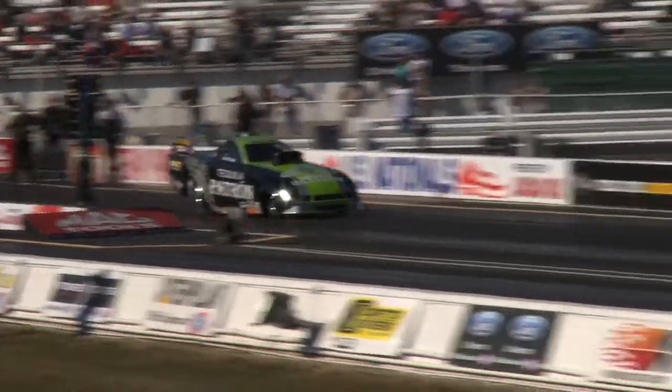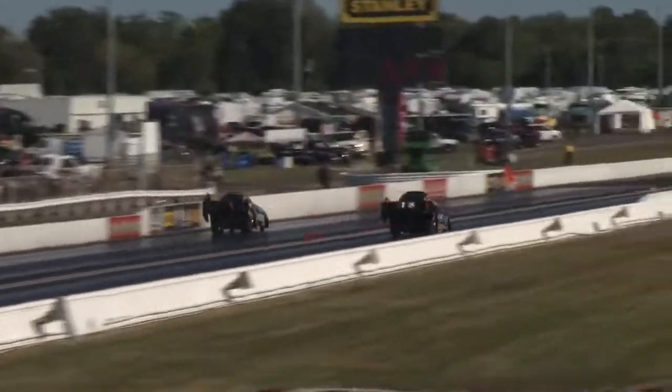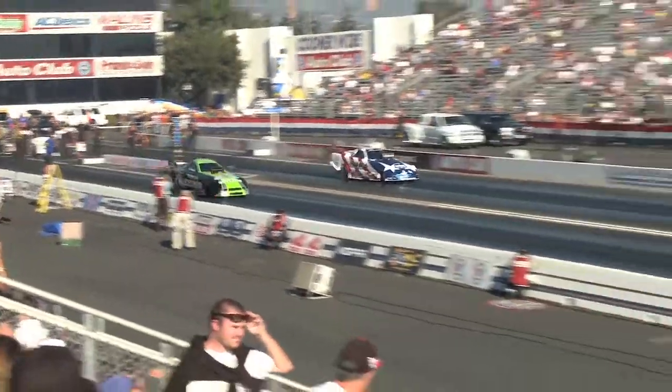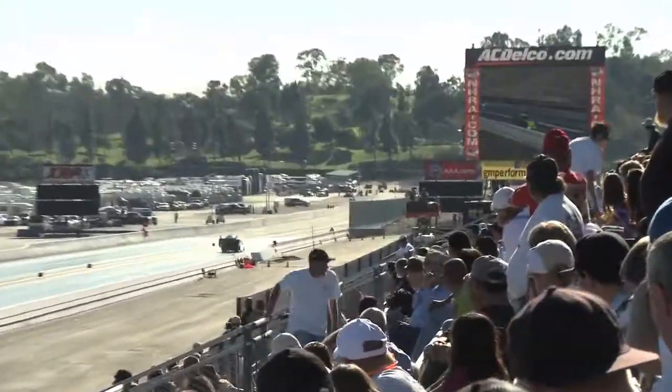Where the G-forces and acceleration come in are completely different. In an alcohol car, you leave the starting line at anywhere from 6,500 to 7,000 RPM. The car is vibrating and that's where you get most of your momentum — in the beginning of the run. Towards the end, you're pretty much topped out and that's all you're going to get.